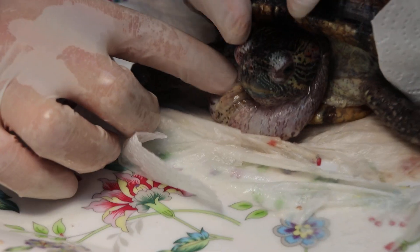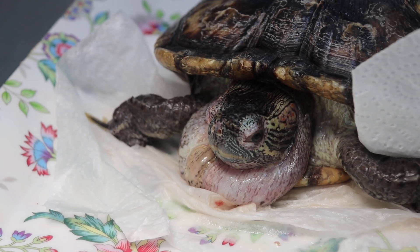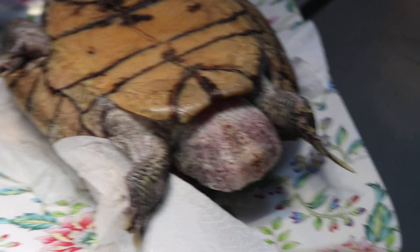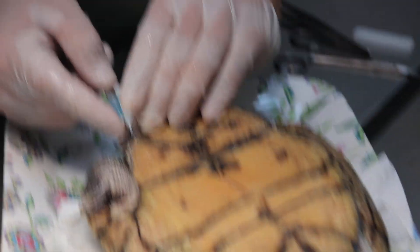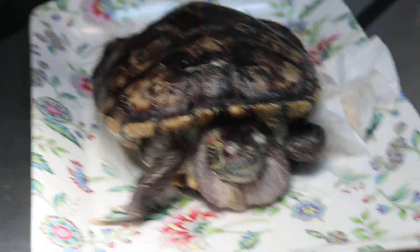We can't take too long otherwise it may die. Okay, so let's see tomorrow whether the swelling will go down. I'm giving an injection of antibiotics under the skin. Okay, finish. Thank you.